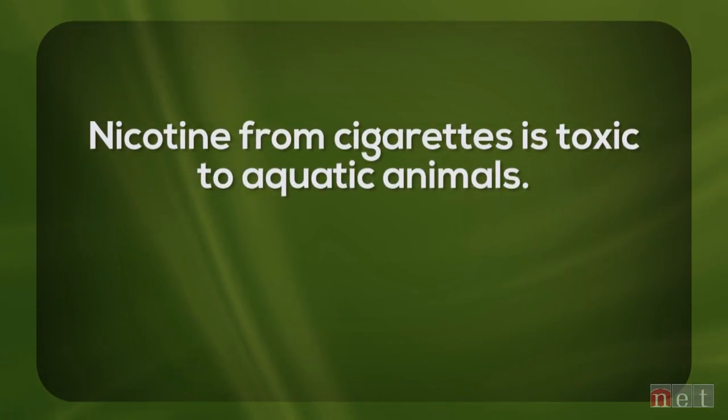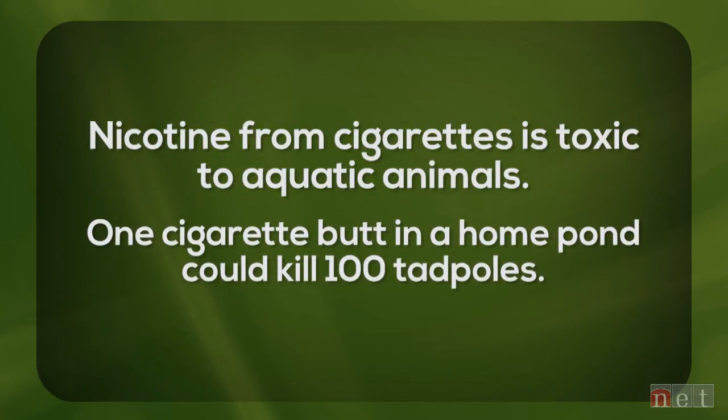For instance, people don't realize that just one cigarette butt, if it actually gets into the water of a pond, that can easily kill, because of the nicotine, which is very susceptible for killing amphibians — 100 tadpoles. Just one cigarette butt would kill 100 tadpoles.